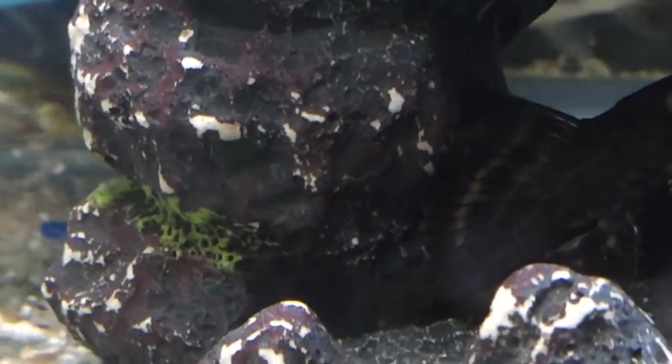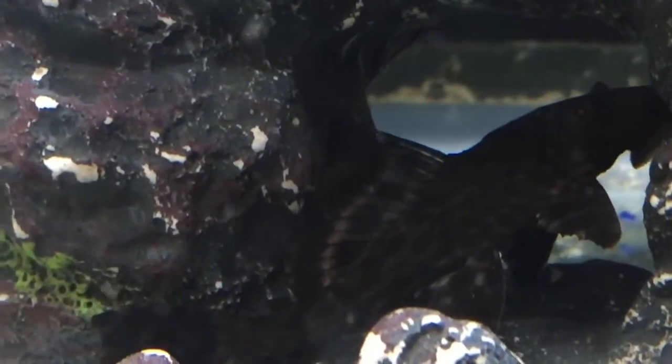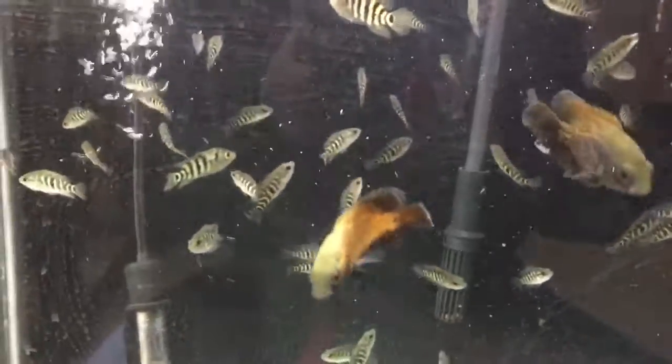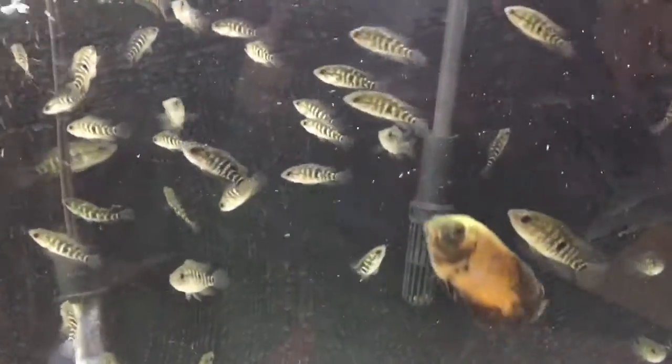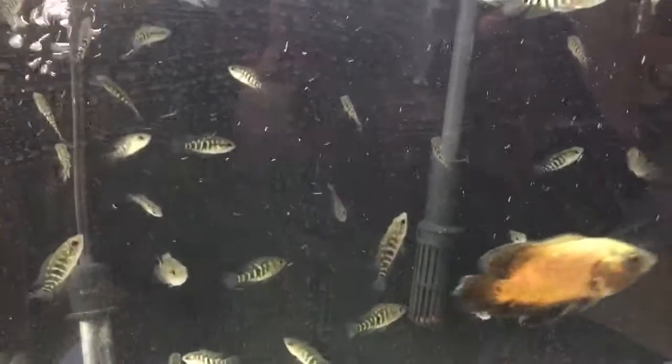This young plecostomus is going to go into one of my tanks just to eat the algae off the glass. I don't know if you can see him, but my Chevalu catfish is right there — since I put it back in the tank, it's black so it's kind of hard to see. This is pretty much the grow-out fish room with all my grow-outs of exotic fish. Thank you for watching, subscribe, ask any questions, and leave any comments. Thank you, bye-bye!